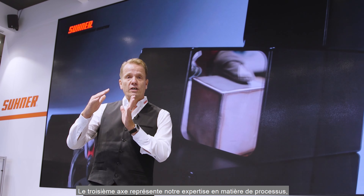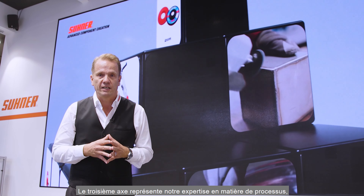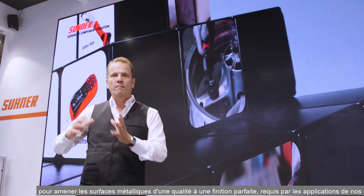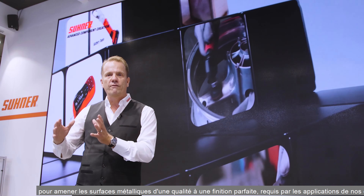The third axis represents our process expertise in bringing metal surfaces from one quality into the perfect final quality required by our customers' application.